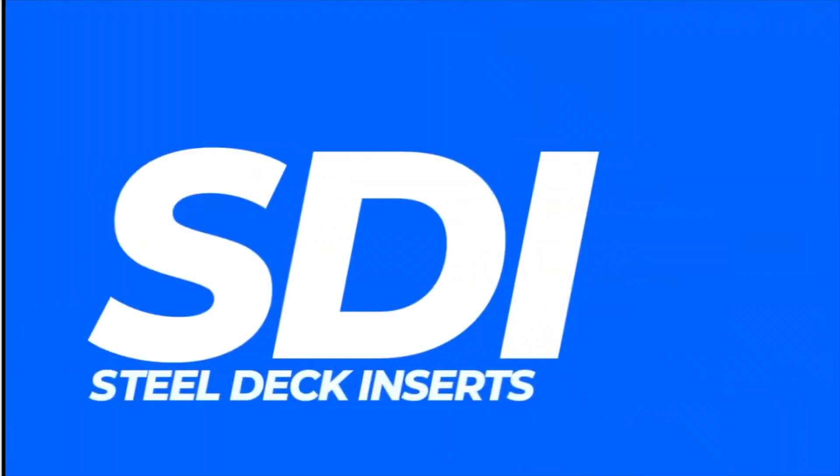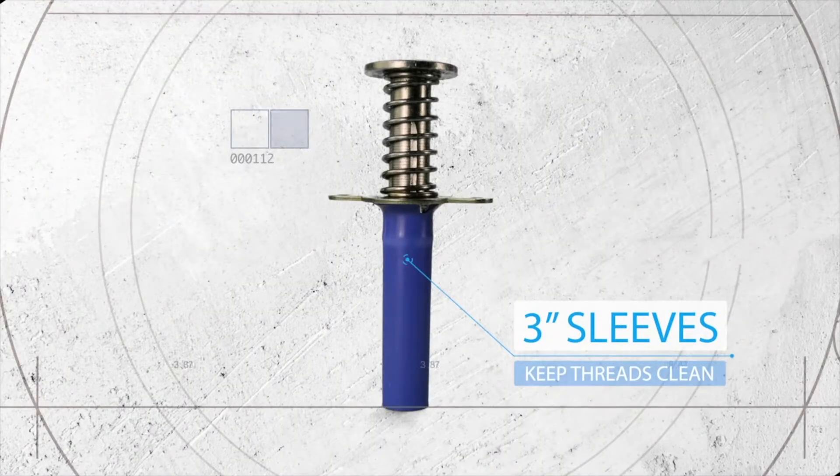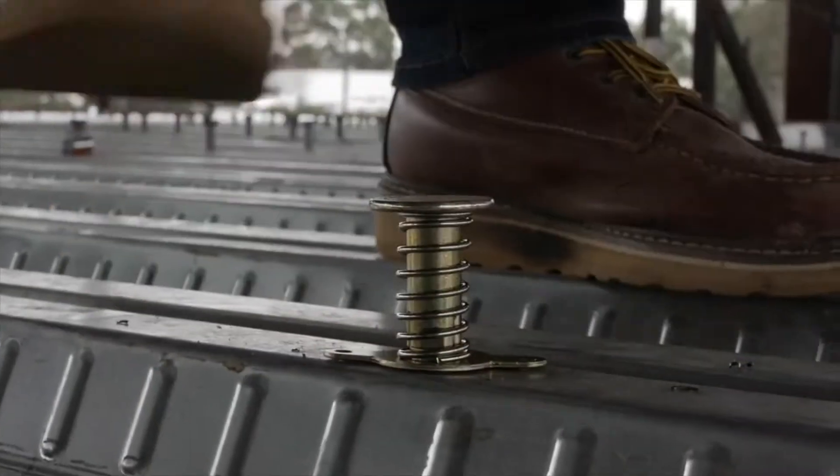When installing in steel decks, we have you covered. The three-inch blue plastic sleeves assure that the threads are kept clean during the pour, and the extended lengths make inserts easy to locate even with fireproofing on the deck underside. Installation has never been easier — simply drill it and bang it.